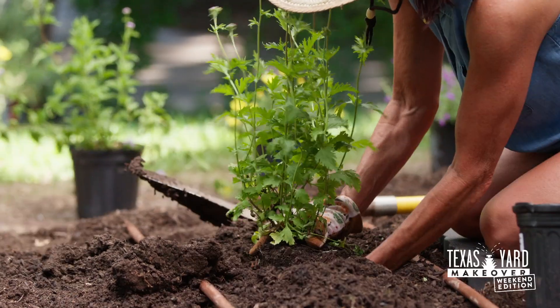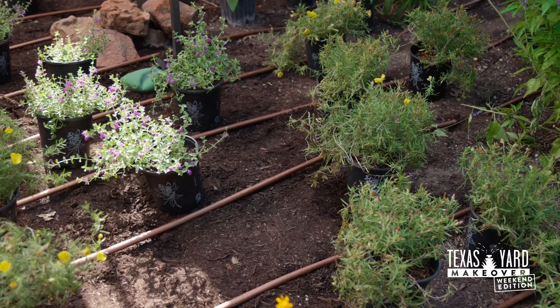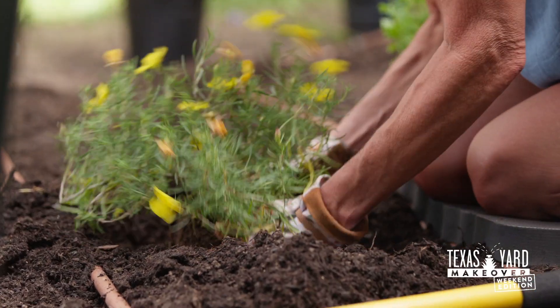Welcome to Texas Yard Makeover, Weekend Edition. One of our favorite ways to save water and create a great-looking yard is to use native plants, featuring pollinator plants that attract hummingbirds and butterflies. In this video, we'll show you how to plant out a pollinator garden, look at some popular native plants, and walk you through how to get them in the ground and growing. Let's plant native.